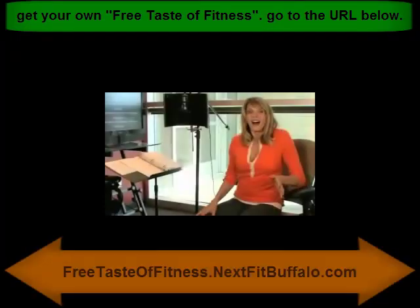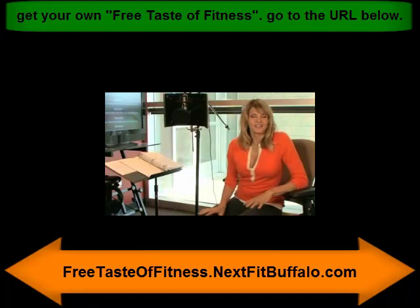Hi, I'm Kathy Smith. The Next Fit Keychain Trainer is one of the most amazing things that I've seen in such a long time. And believe me, I've seen a lot of things.